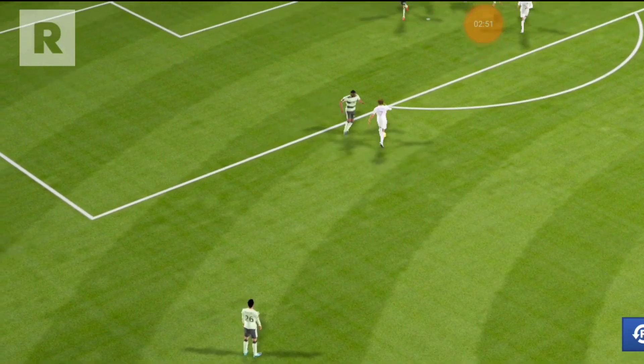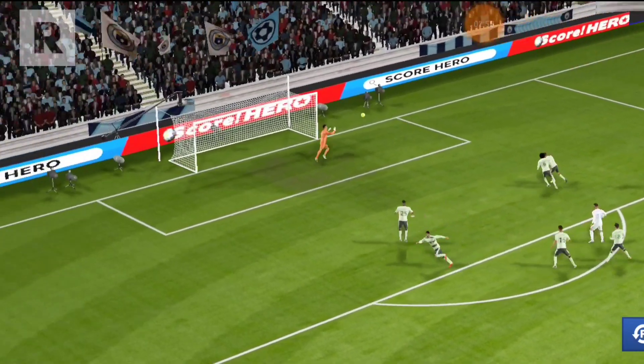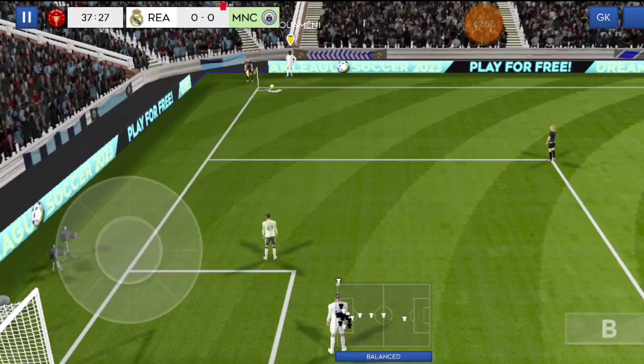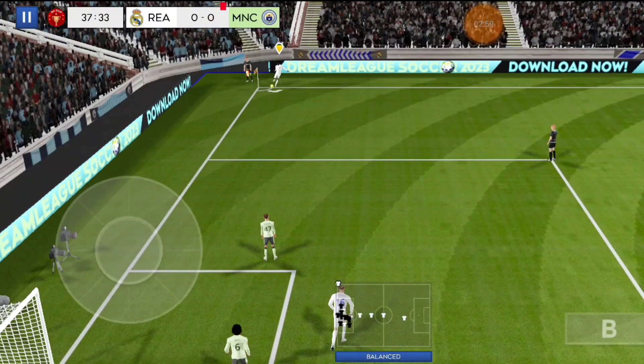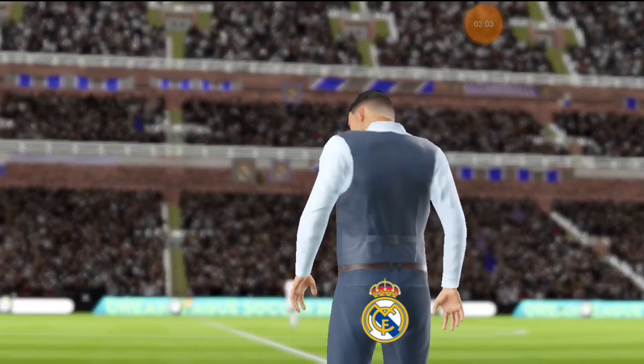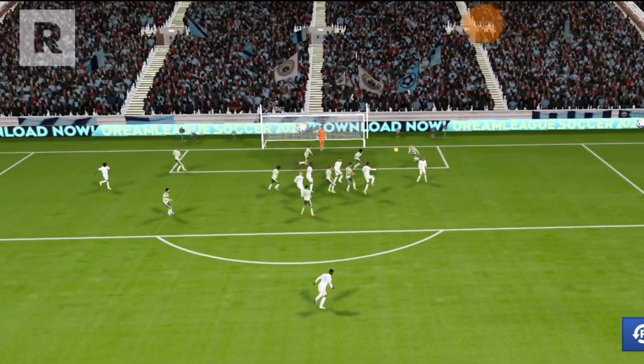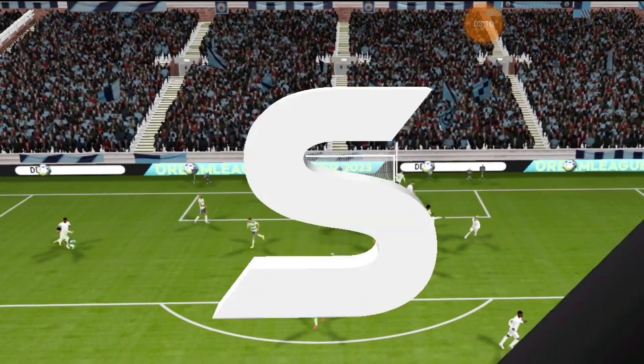Incredible reactions from the goalkeeper there to keep the shot out. Let's take another look. Aimed towards the penalty spot — that was just inches away from going in. Let's look at this attempt again. No wonder the players thought it was going in.